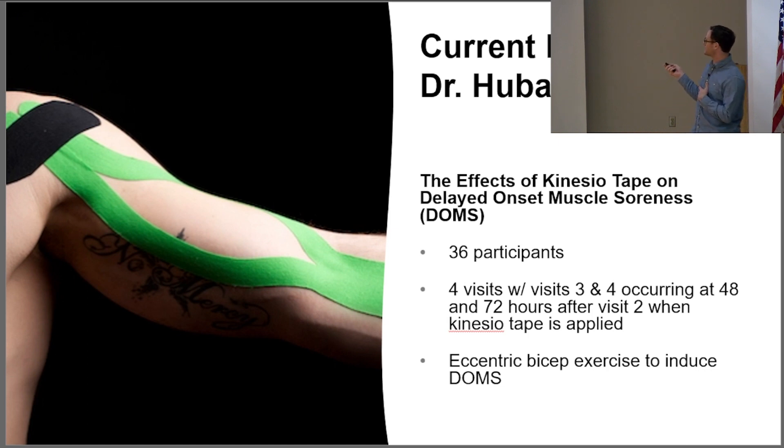In particular, the study I'm helping with is related to DOMS — delayed onset muscle soreness — and kinesio tape. We'll take 36 participants through an eccentric exercise protocol involving a maximal contraction of the non-dominant arm, apply the kinesio tape, and see if it has any effect on the pain, soreness, and range of motion.